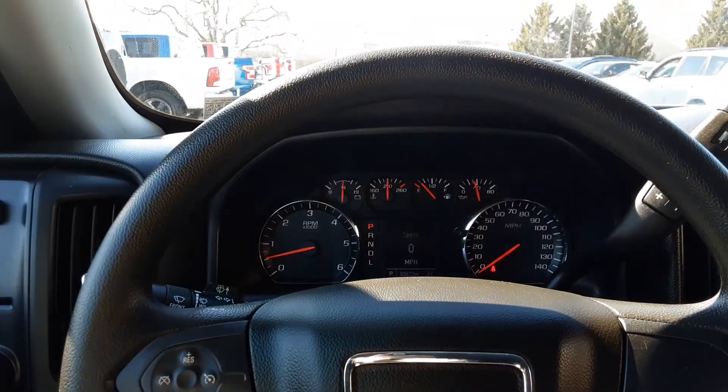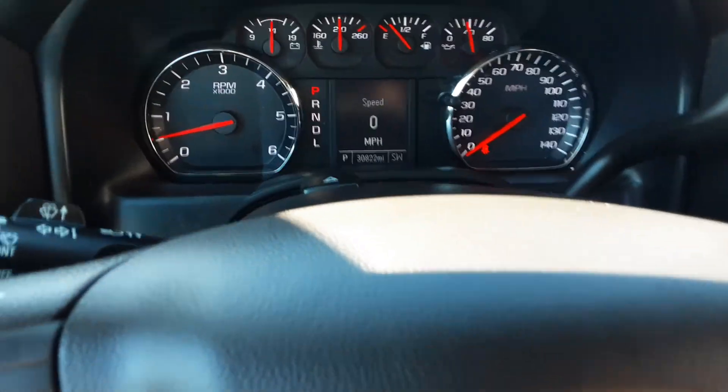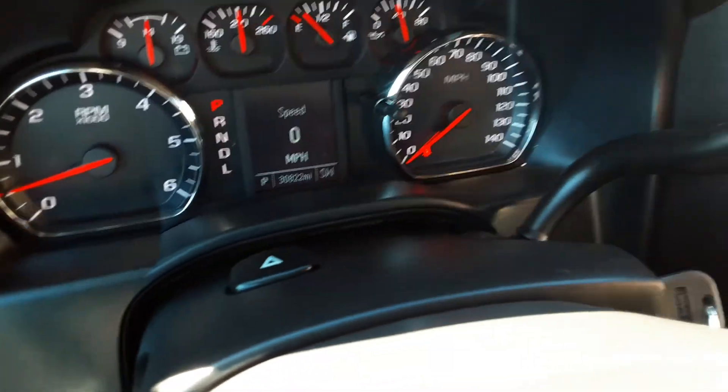Hello everyone, welcome back to the Rocky Ridge Auto page. My name is Alex. Today we have a 2017 Sierra Elevation package — this is an SLE. Let's go ahead and jump in right here and check this screen out first.